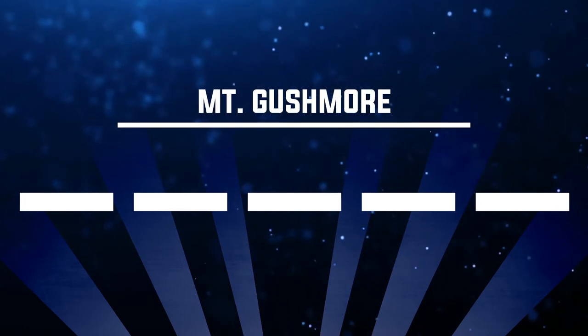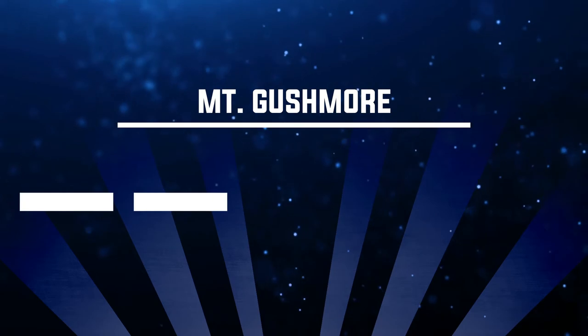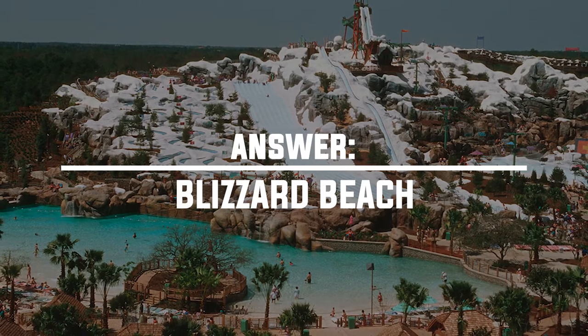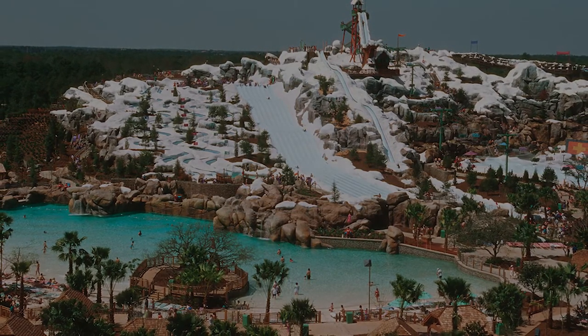Number eighteen: where can you find Mount Gushmore? The answer is Blizzard Beach. This is the name of the mountain you're visiting there, and it's the site of the major slides and attractions at Blizzard Beach.